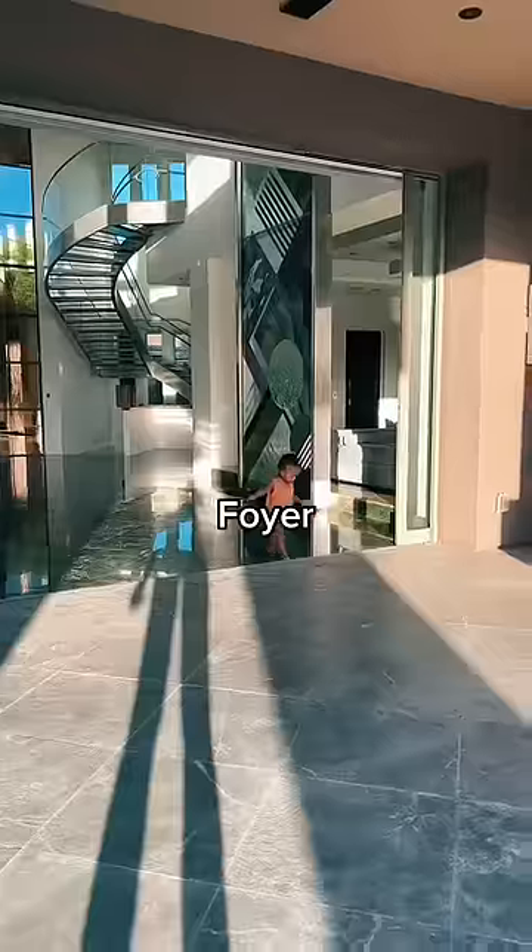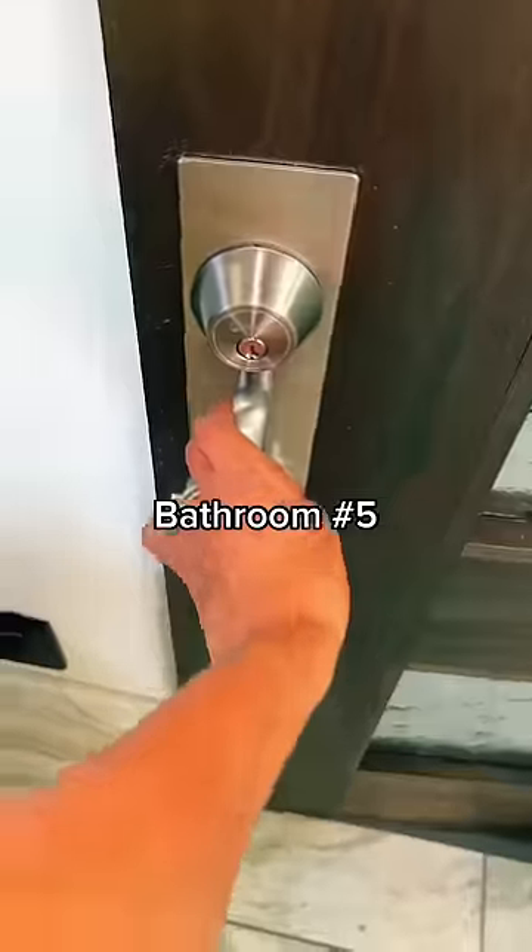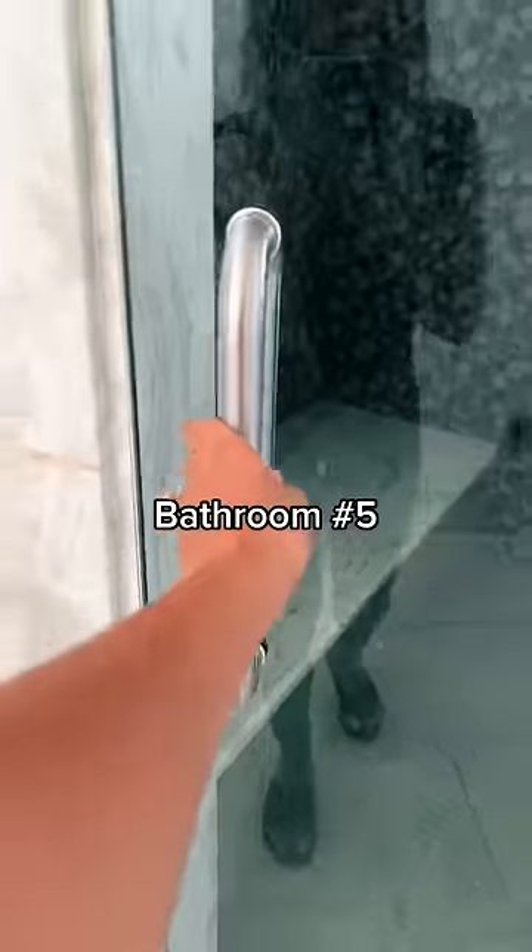Now I'm going to take you outside. Kaden is obsessed with his waterfall, but we're going to go over to the pool house — this is the toilet situation over there that we use whenever we get out of the pool.